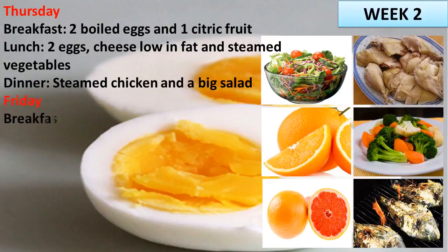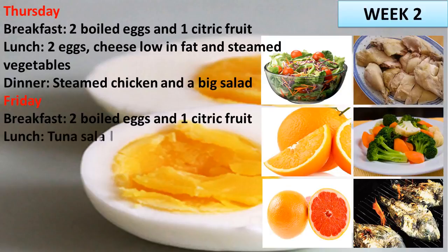Friday. Breakfast: 2 boiled eggs and 1 citric fruit. Lunch: tuna salad. Dinner: 2 eggs and a big salad.